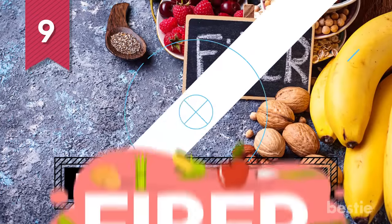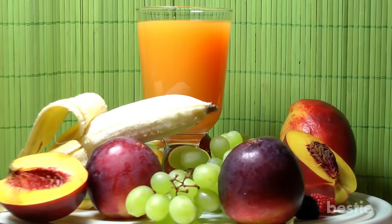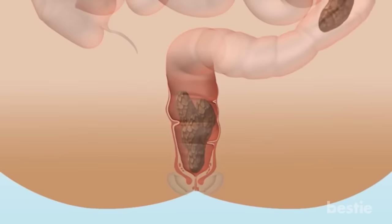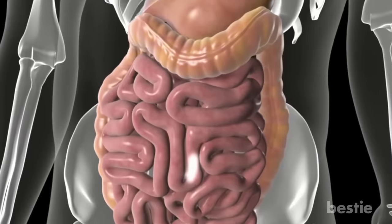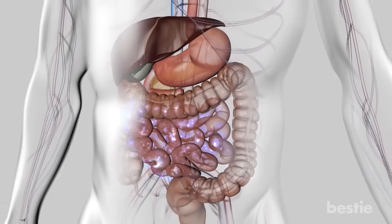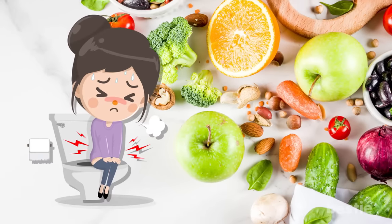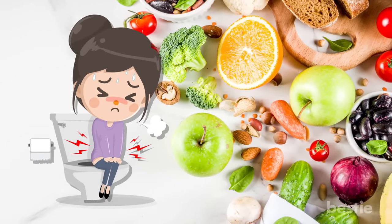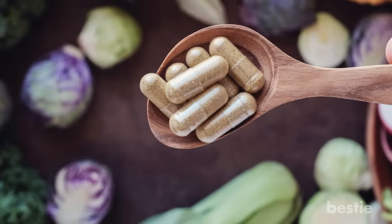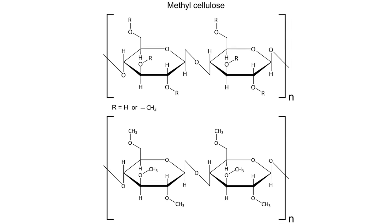9. Fiber Rich Foods. Fiber is an essential macronutrient found in whole, healthy plant foods like fruits, vegetables, grains, nuts and seeds. Fiber adds bulk to your stool, which reduces the time it spends sitting in your colon. This increases the number of bowel movements, resulting in regular cleansing of the colon. Fiber rich foods also regulate constipation and overactive bowels, while boosting helpful bacteria as a prebiotic. If you find it difficult to get enough fiber through diet, try taking fiber supplements, polycarbophil tablets and methyl cellulose.